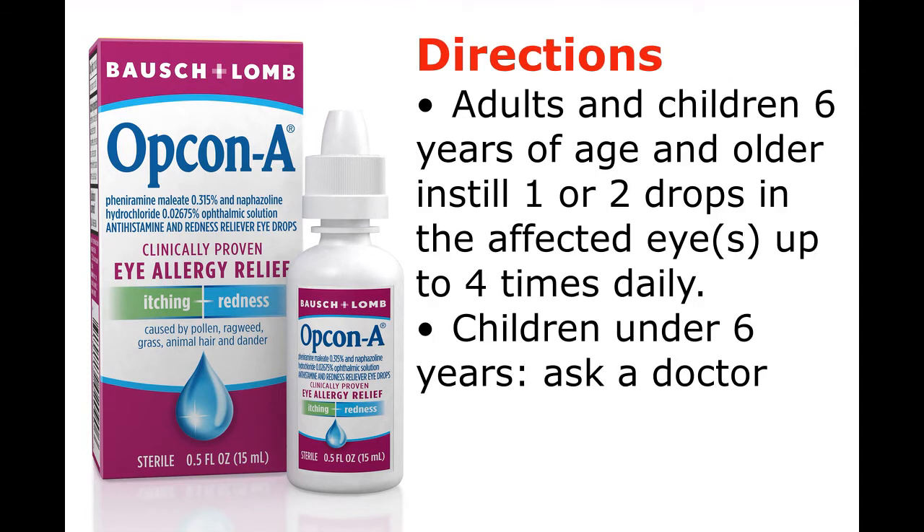Directions: Adults and children six years of age and older — instill one or two drops in the affected eyes up to four times daily. Children under six years of age, ask a doctor.